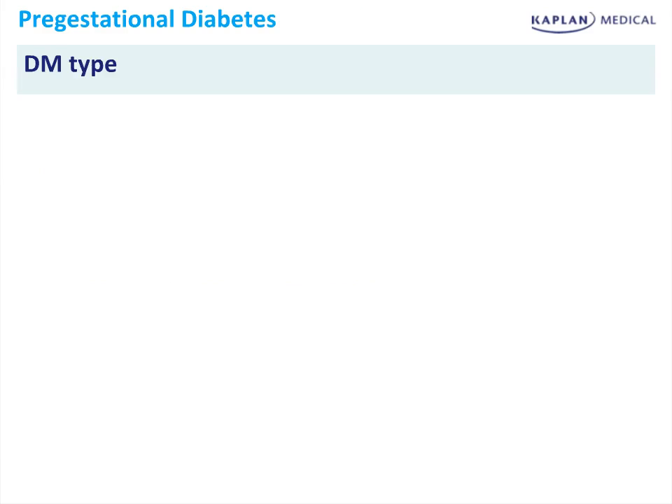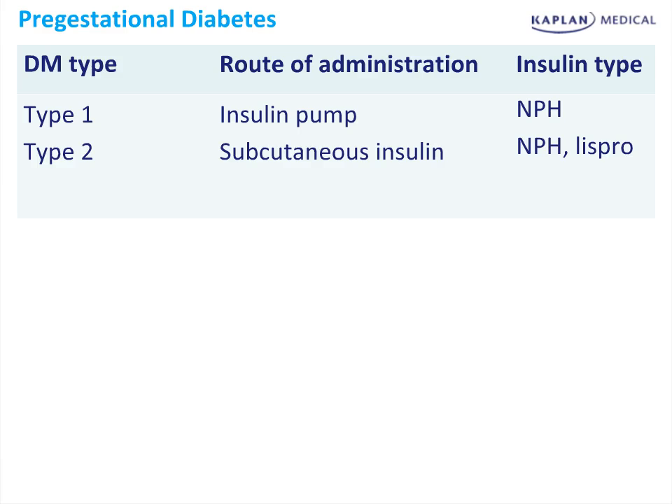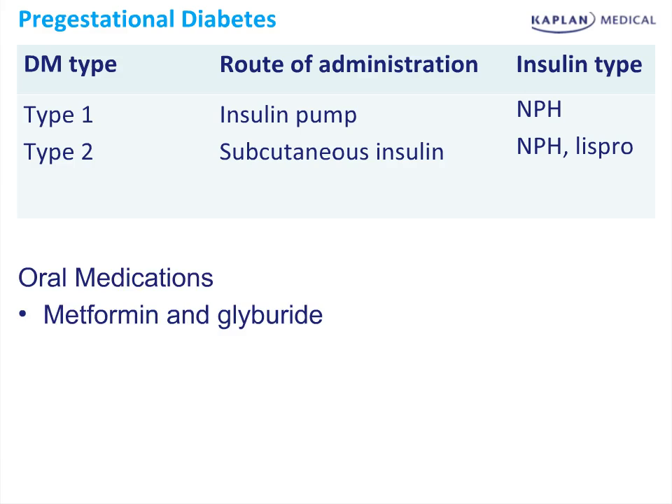Treatment of diabetes is pretty straightforward in pregnancy. Pre-gestational diabetes is broken down by type. Those who have type 1 diabetes will need a constant replacement of insulin, similar to those with type 1 diabetes who are not pregnant. Their insulin pump will use long-acting insulin, or they can give long-acting insulin injections. In patients who have type 2 diabetes, they're either going to need subcutaneous insulin with a combination of long and short-acting, or some patients with more mild forms may do oral medications in the form of metformin or glyburide.